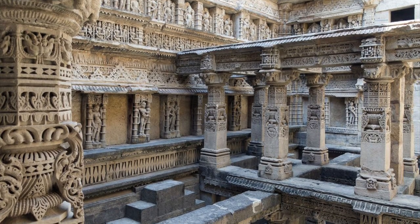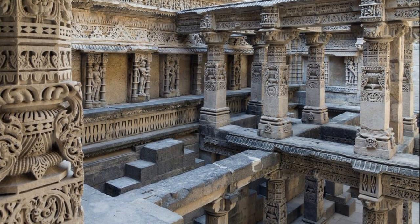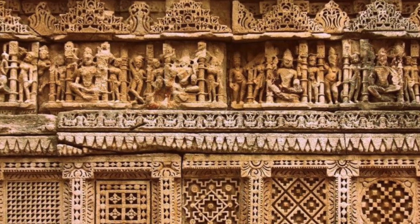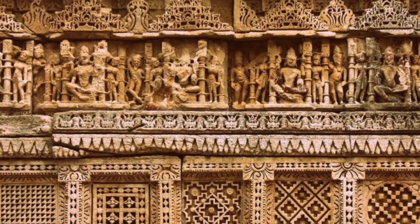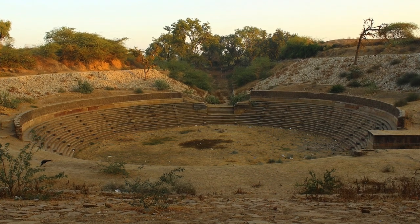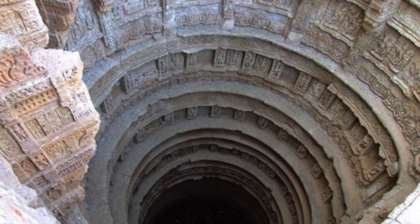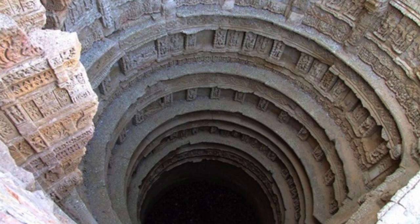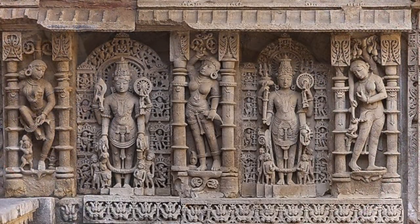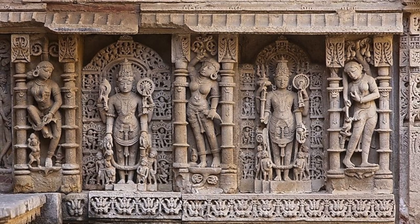We know of its origins thanks to archaeological finds inside, confirmed by the writings of a Jain monk called Merutunga, who in 1304 wrote: 'Udayamati built this novel stepwell at Patan, surpassing the glory of the Sarhastralinga tank' — another ancient Indian water tank, large in size but far less ornate. It is generally thought that Udayamati built the stepwell in honour of her husband Bhima I, who died in 1064, though whether work started during the life of the king is disputed.